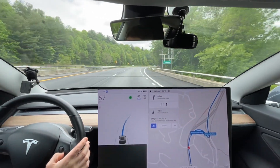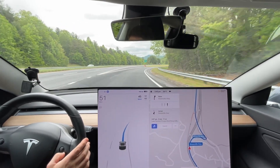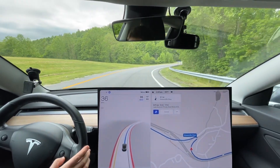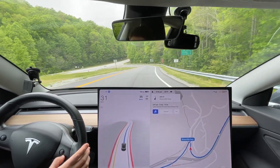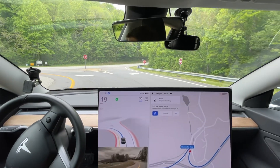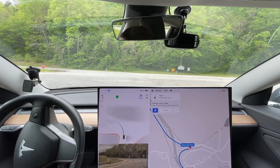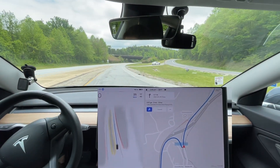Let's see how it does getting off the highway here. It seems to have a problem slowing down quick enough. In 1,000 feet, turn sharp left onto Greenville Highway. It made the turn — maybe it was seeing that bird or the garbage there and kind of freaking out.